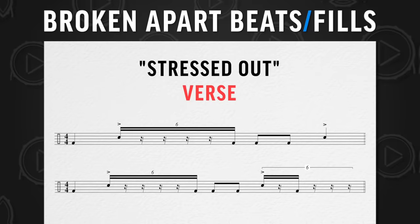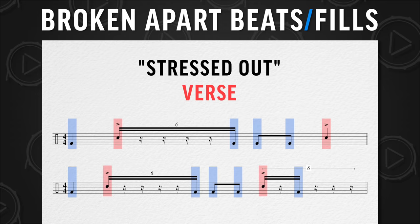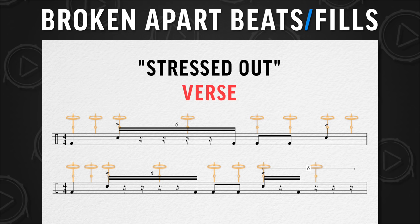One of my favorite things about Josh Dun's drumming is his broken apart beats and fills. This is one of the things that makes his drumming so unique. For example, if we take a look at the verse beat for the song 'Stressed Out,' he's got a pretty basic pattern on the kick and the snare drum, which provides the foundation. Most drummers would just put an eighth note hi-hat pattern over this, but he decides to break it apart, remove notes, and that makes a relatively simple groove just more unique sounding. Check it out.